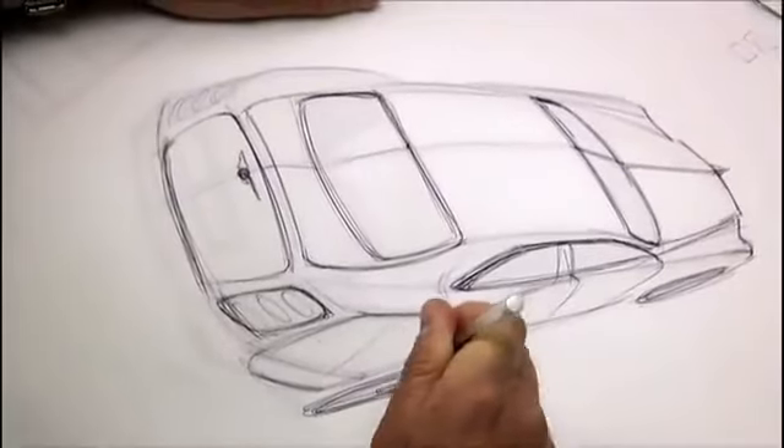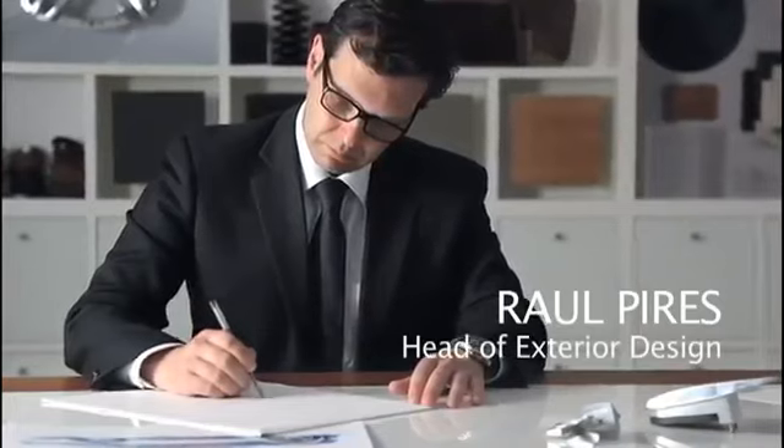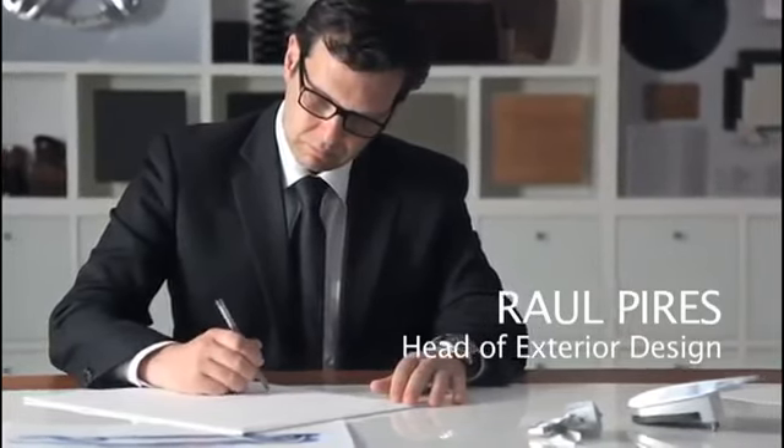Today I'd like to share with you some of our ideas and thinking behind the design of the new Bentley Mulsanne.